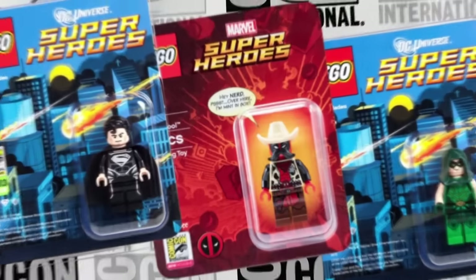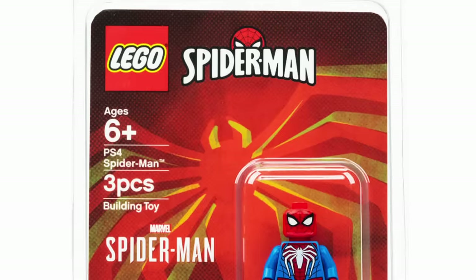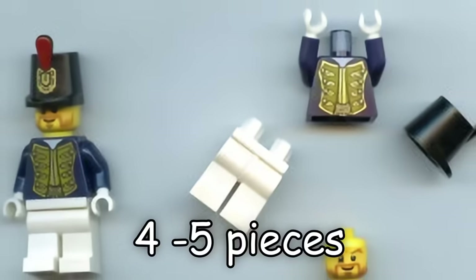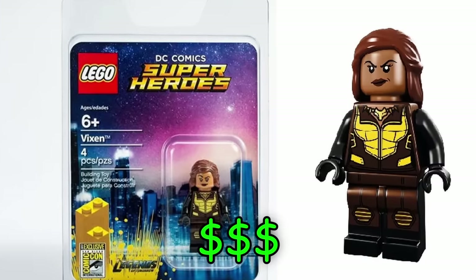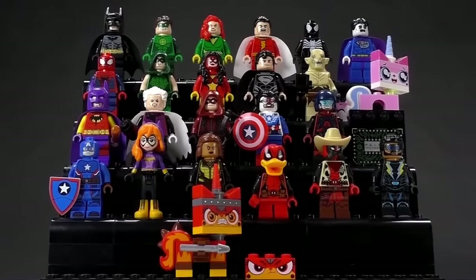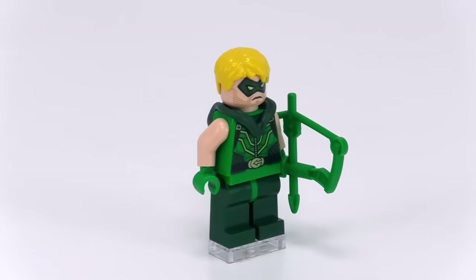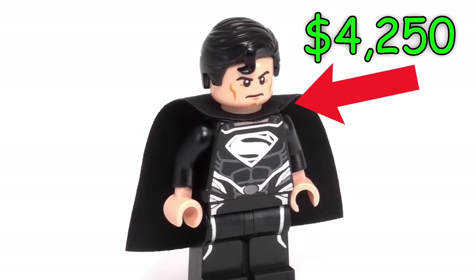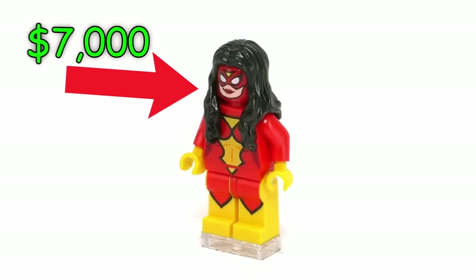Comic-Con LEGO minifigures are some of the most valuable LEGO exclusives on the planet, being only four to five pieces of LEGO but fetching prices of thousands of dollars. Out of every year's Comic-Con minifigures, the 2013 set was far more expensive: the Green Arrow costing $4,000, the Black Superman $4,250, and the Spider-Woman $7,000.